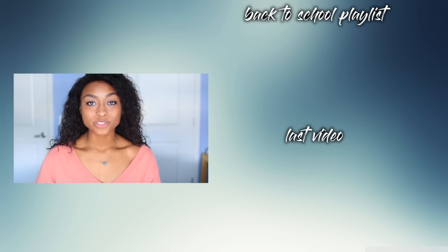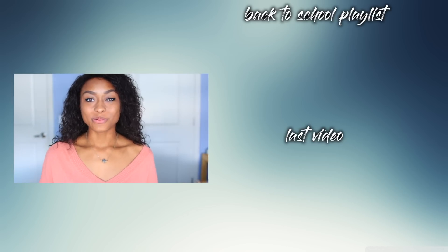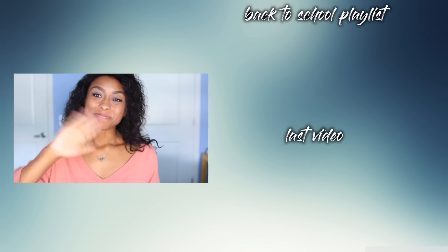I really hope you guys enjoyed that video! Let me know what you think in the comments below, and don't forget to thumbs up this video if you enjoyed it. I'll see you guys next time — bye!